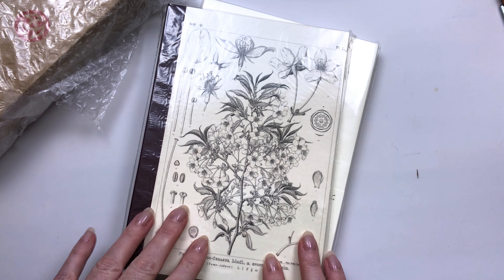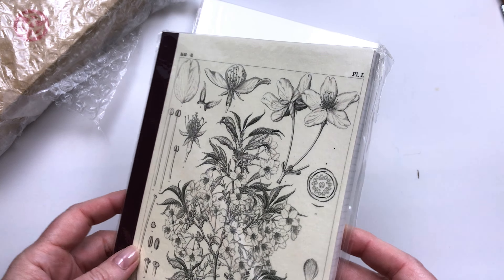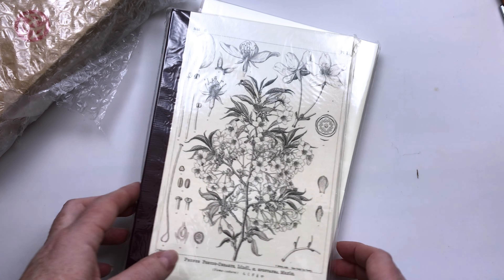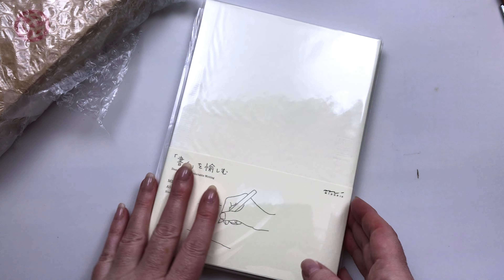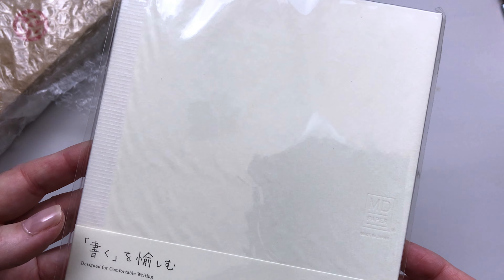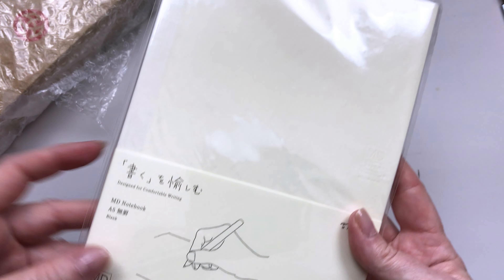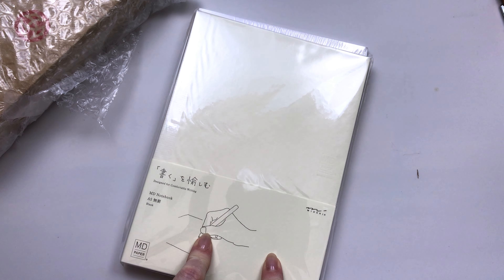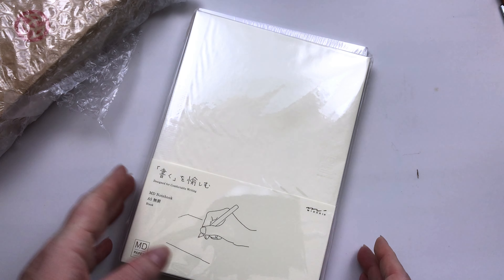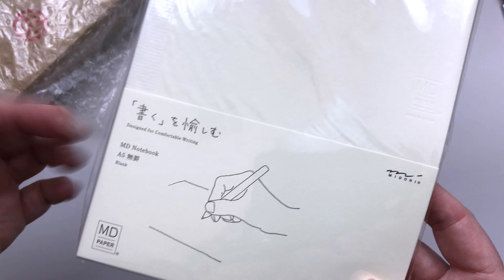I didn't actually order anything from the direct Hobonichi site this year, but I really wanted to do some ink journaling on the Tomoe River paper and I really liked this design of the cover. This other one is an MD notebook — I really wanted to try the Midori paper. I put up a little survey on my community feed on YouTube asking what types of paper people like to see fountain pen samples on, and a lot of people wrote back saying they liked the MD. I've heard kind of iffy things about the MD cotton, so I didn't really want to use that one.